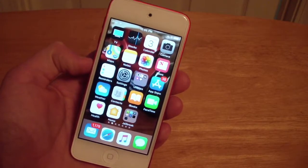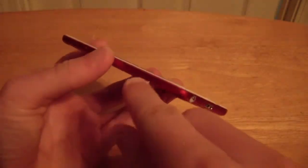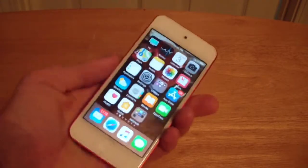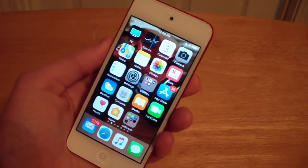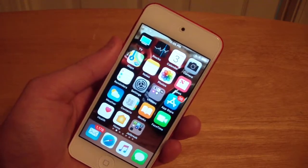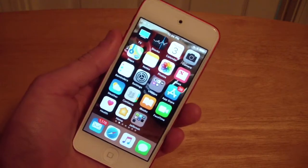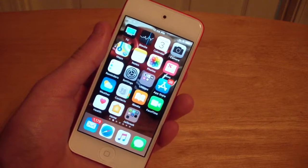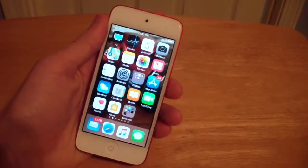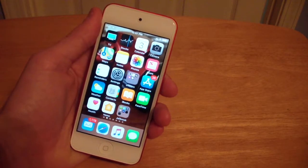First we're going to start off with some specs. It has the A8 processor with the M8 motion coprocessor. It has a 4-inch diagonal display, and it is .24 inches thick, which is also 6.1 millimeters thick. It has Bluetooth 4.1, an 8-megapixel rear camera, and a 1.2-megapixel front-facing camera. It has up to 3x digital zoom, and it can record 120 frames per second slow motion video, 30 frames per second 1080p, and 30 frames per second 720p. The resolution of the display is 1136 by 640 at 326 pixels per inch, and it has an 800-to-1 contrast ratio.